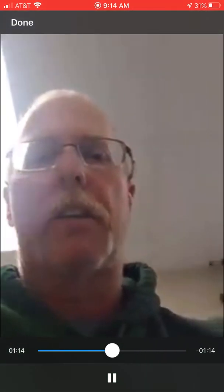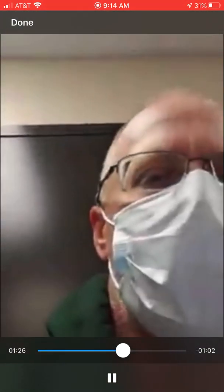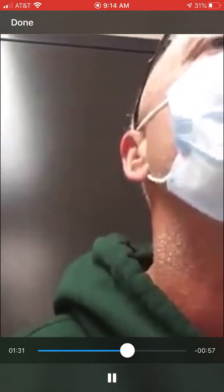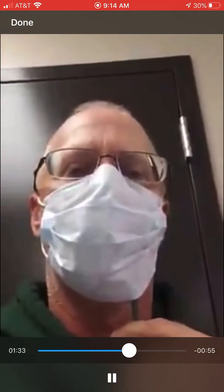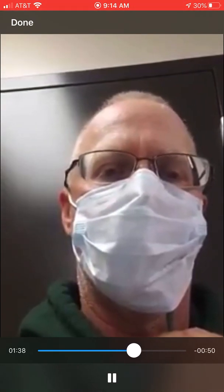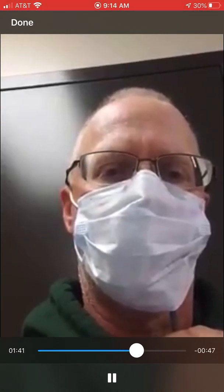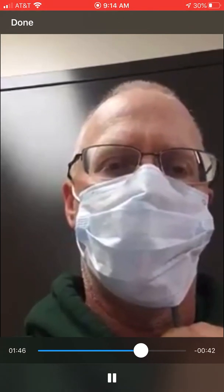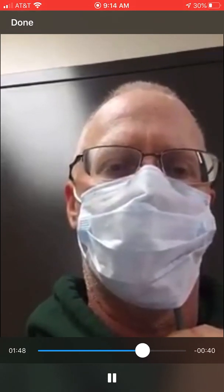Now I'm going to set the camera down and put a mask on. I'm going to do the same test — hose in the same spot. You can hear the alarm going off. That means that there is a hazardous atmosphere, and we'll see what the levels are.